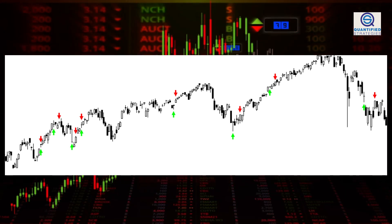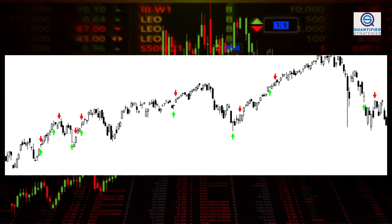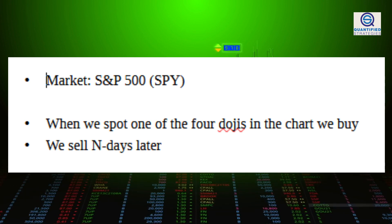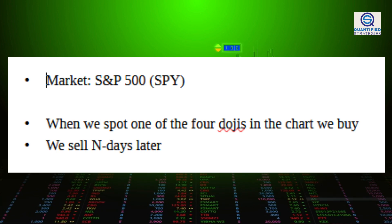We used the trading code we made, which you can find on our website, and we made the following trading rules. Market: S&P 500 (SPY). When we spot one of the four dojis in the chart, we buy. We sell N days later. The backtest returned the following results.